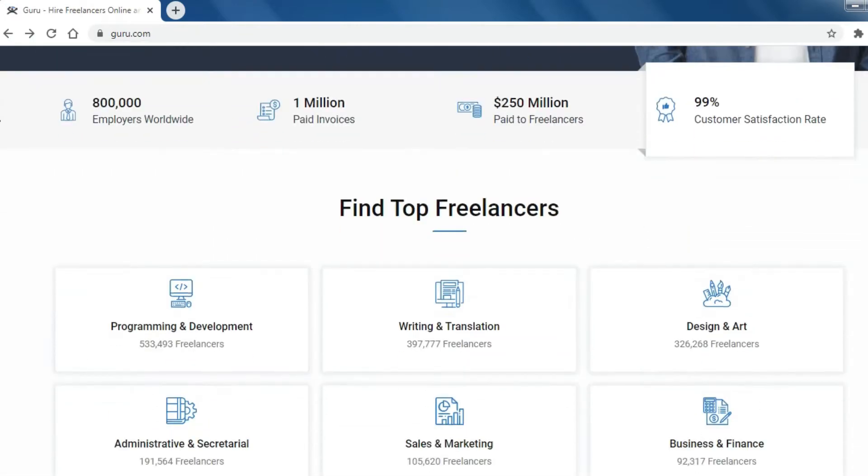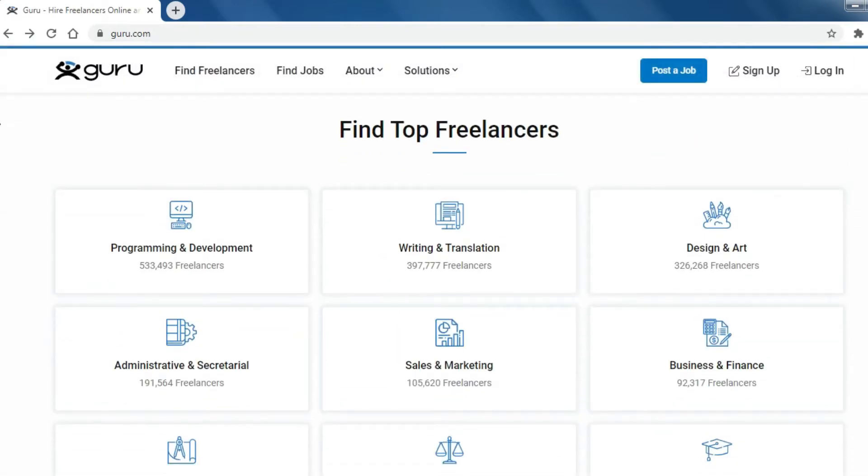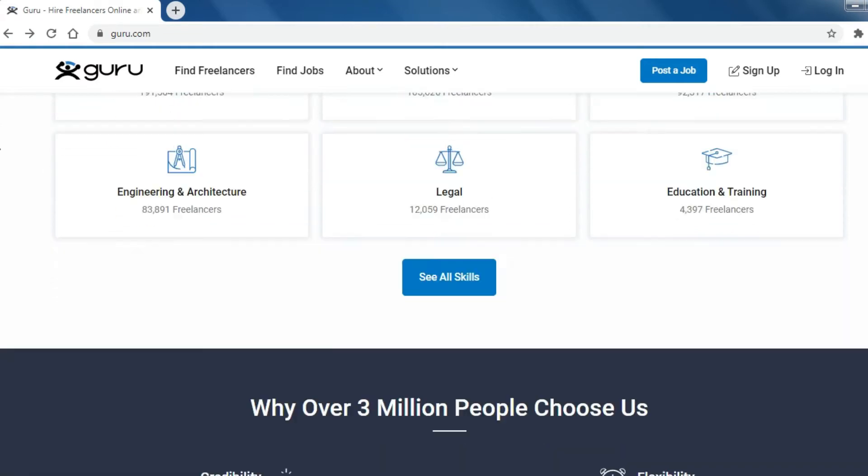Number 7: Guru. Find freelance jobs that match your skills and credible employers to work with.